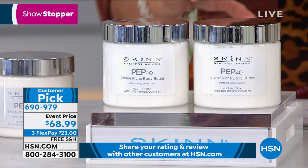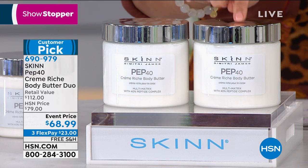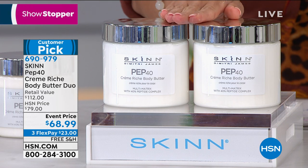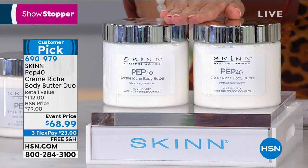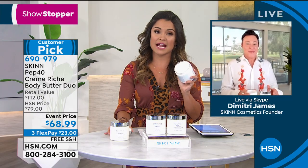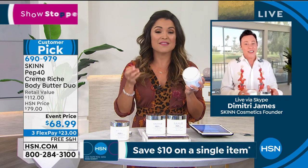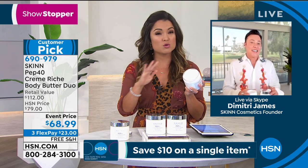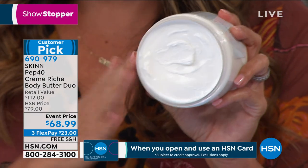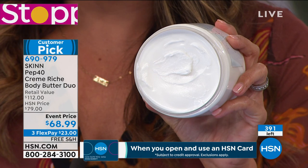The anti-aging benefits are out of this world. We are giving you both — a huge duo of the 16-ounce. This will last. These are usually $56 each just for one, so that's a $112 retail value that you're getting today for $68.99. Another customer pick, Dimitri. This is for those of us with really dry skin or aging skin — we want to smooth it out, make it look firmer, and reduce the look of lines and wrinkles all over the body.